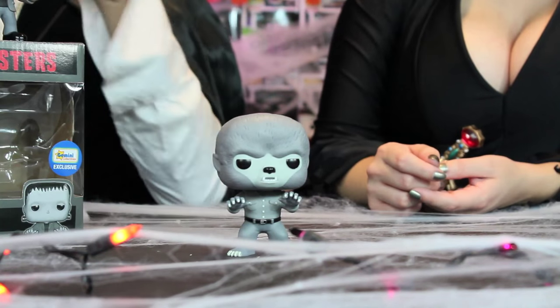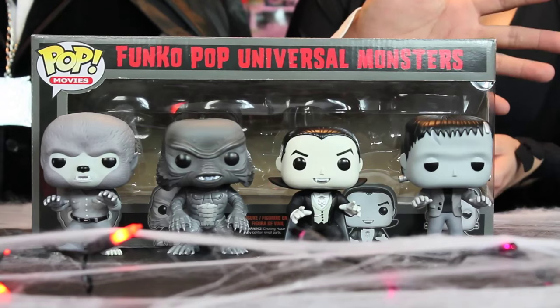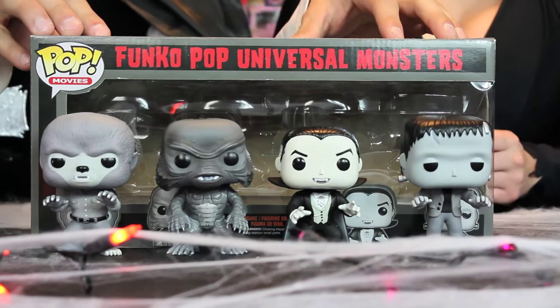I absolutely love this set. They look excellent. They have really nice paint jobs and the packaging is just really cool for display. I actually love the fact that this set is so cohesive — whether they're in the box or out of the box, they obviously belong together and they look really, really good. Each one does their character justice. It's awesome that they actually came in black and white, and one of my favorite things is they double as a Halloween decoration. That pretty much wraps up our review on the four-pack of the Universal Monsters. I'd like to know which one is your favorite on this set, or if you have a favorite monster that you want us to review, let us know.